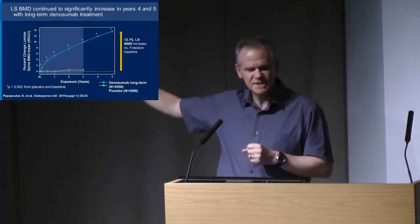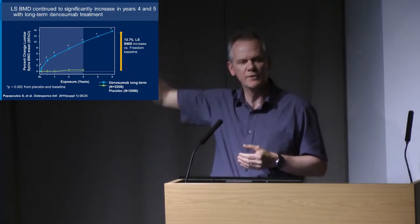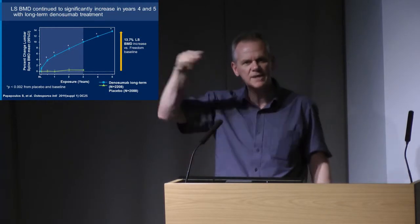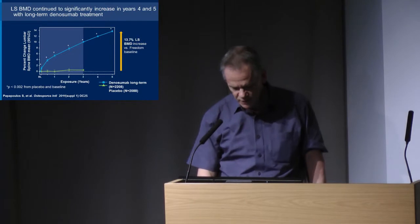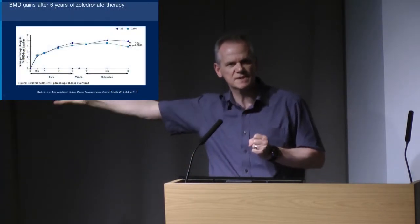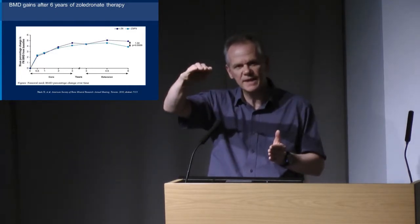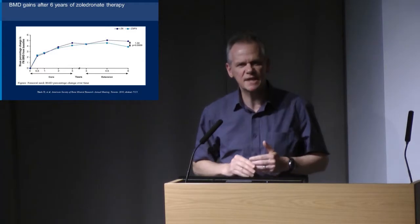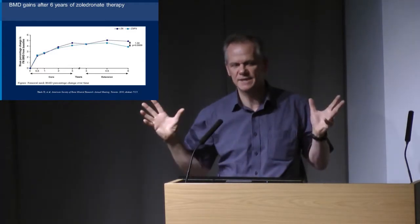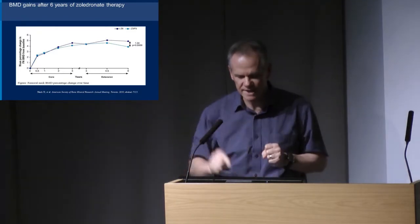There are differences in pharmacodynamics and pharmacokinetics with denosumab compared with bisphosphonates. Six-year data from a phase II trial shows that those who stayed on denosumab throughout had bone density at the femoral neck going up and up — we didn't see that with bisphosphonates. Comparing with zoledronate once a year for six years, bone density plateaus. With denosumab, you get a steady rise. We've seen eight-year data in abstract form from the major intervention trials showing exactly the same continuous increase.